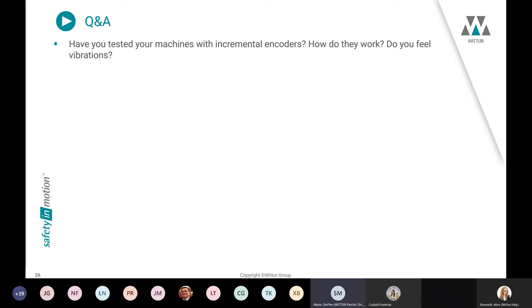We have tested our machines with different encoders and different drives or inverters. Normally the machines work well, but coordination of parameters at the drive side is required. Sometimes we also perform tests here in our factory where you can come with your drive so we can test the properties with your specific drive and encoder combination.